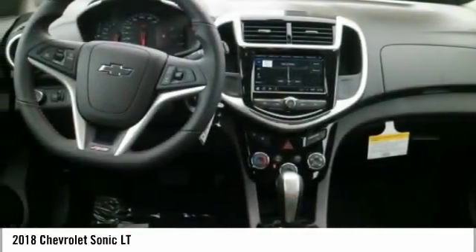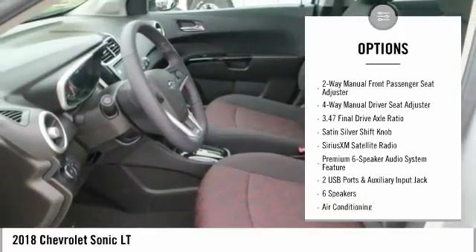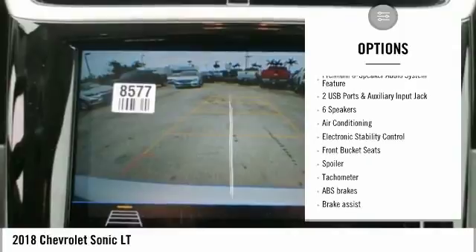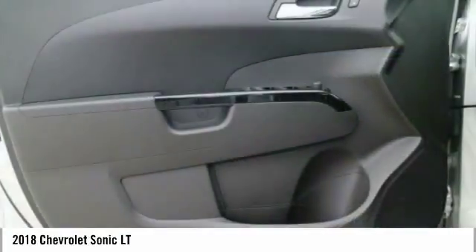Here are some of this vehicle's great options: traction control, dual airbags, air conditioning, power steering, fog lights, power windows, electronic stability control, rear window defroster, trip computer, and security system.